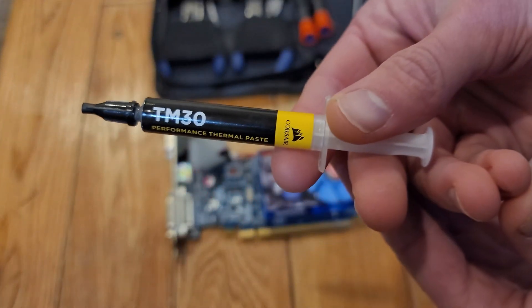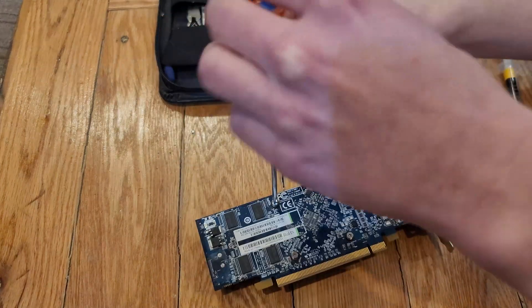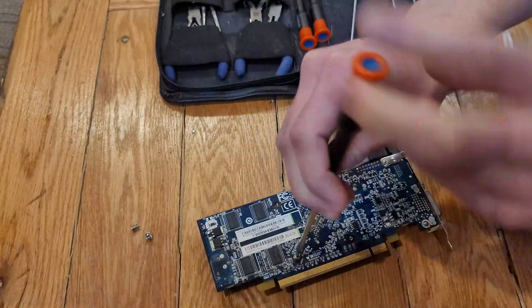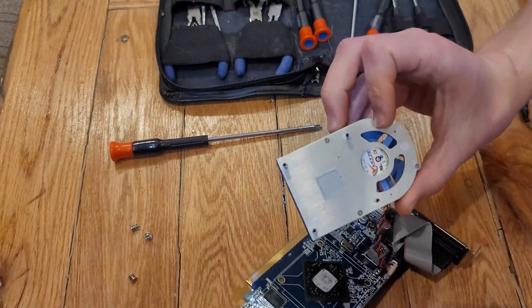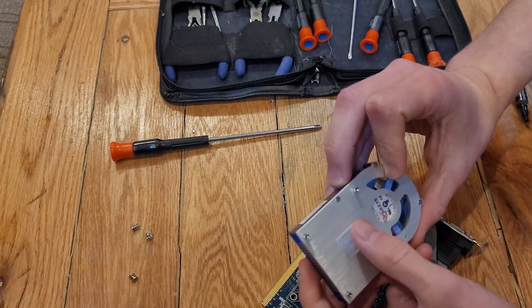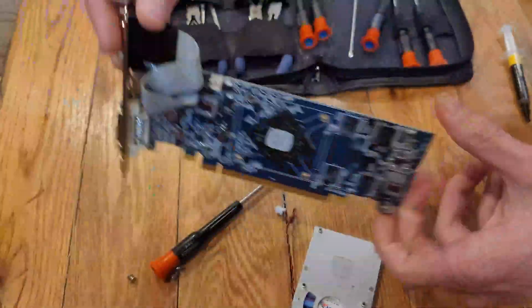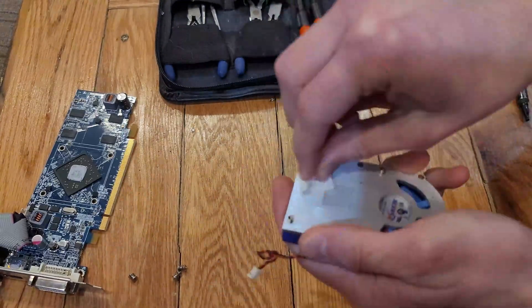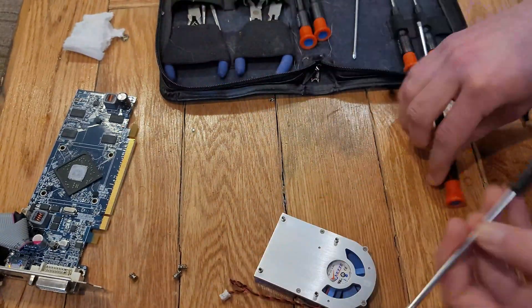It's likely still running the original thermal paste, so I decided to replace it with some Corsair TM30 — performance thermal paste — to give this old graphics card the best chance in benchmarks. Reaching the actual chip was as simple as unscrewing four screws holding down the aluminum heatsink, but I took it completely apart for a more thorough cleaning. It's clearly not the strongest cooler, but it didn't need much considering the TDP was a mere 48 watts.